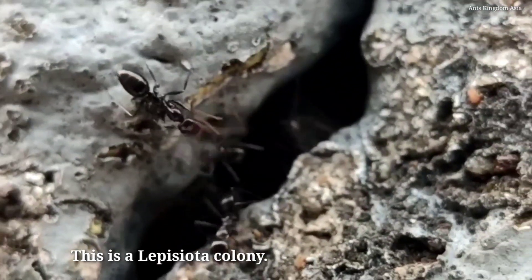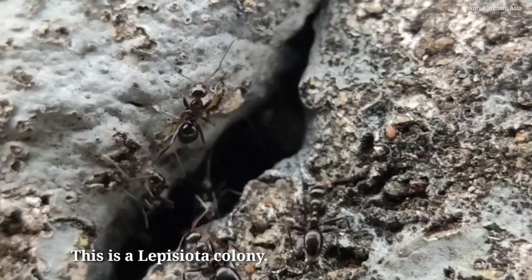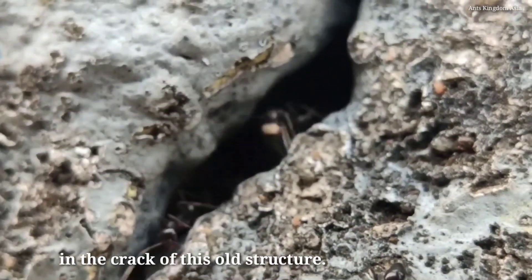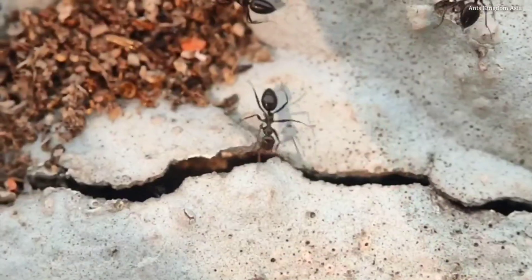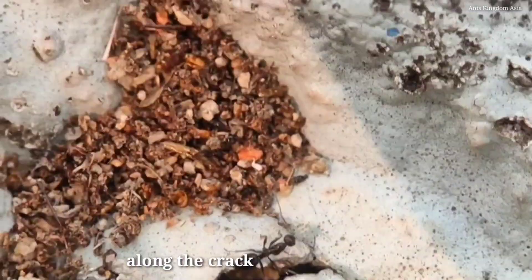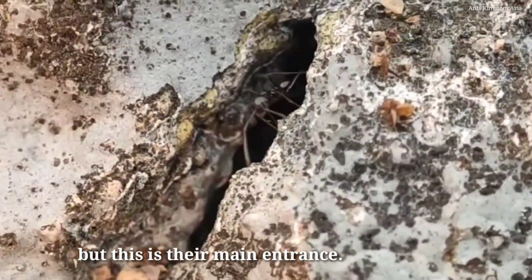This is a Lepeciota colony. The ants have built their nest in the crack of this old structure. They have several small entrances along the crack, but this is their main entrance.